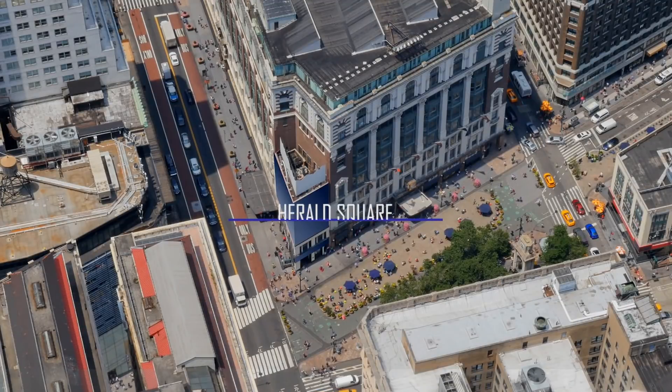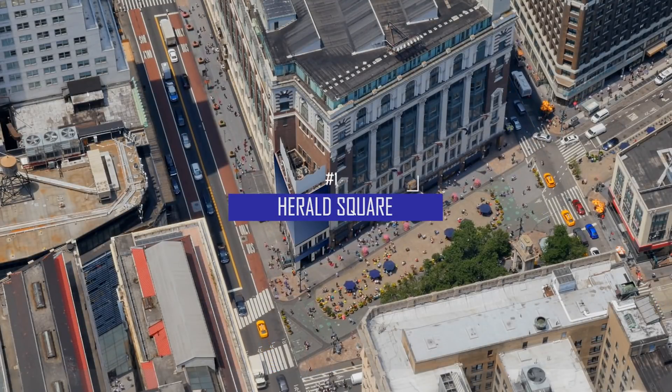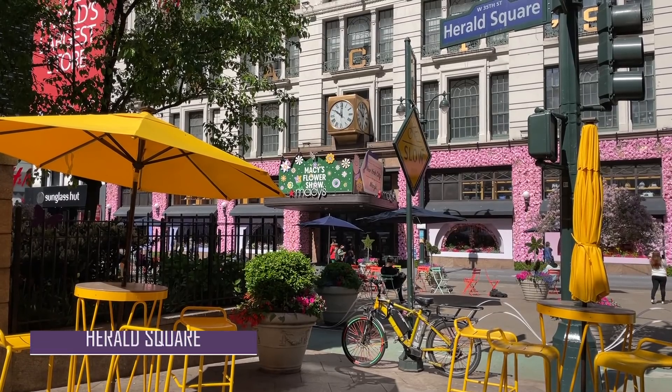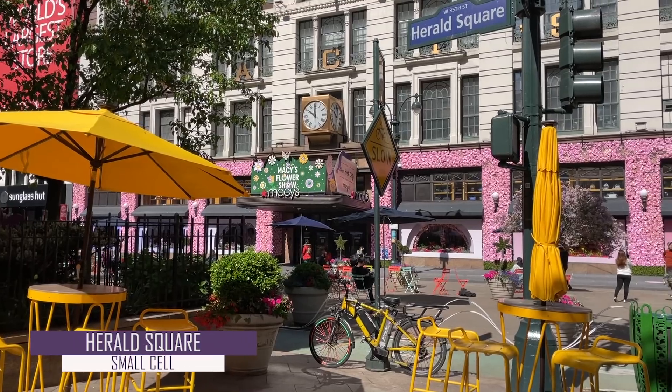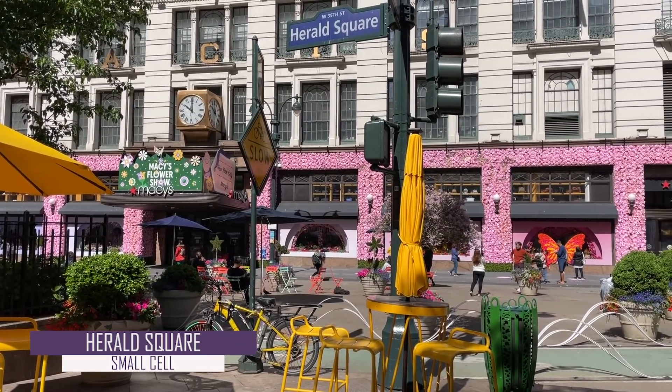So first up is Herald Square in Midtown Manhattan, located at 6th Avenue between 34th Street and 35th Street, where the flagship Macy's department store is located. With thousands of people visiting this store and the hundreds of others around Herald Square every day, creative wireless connectivity solutions are needed.